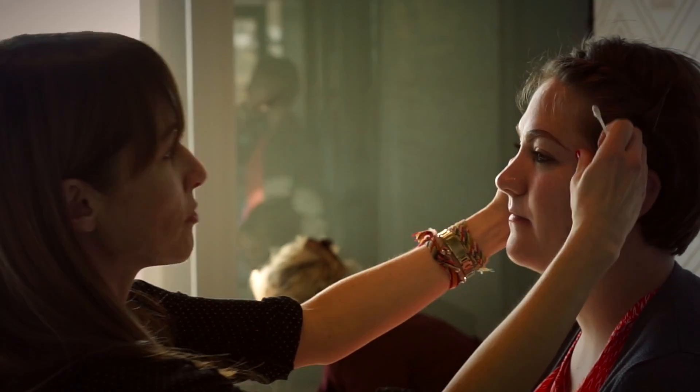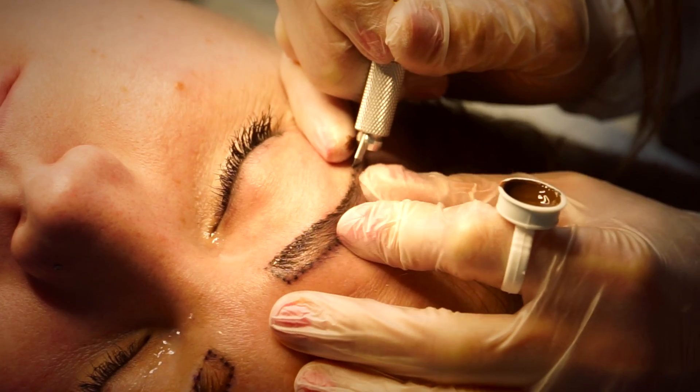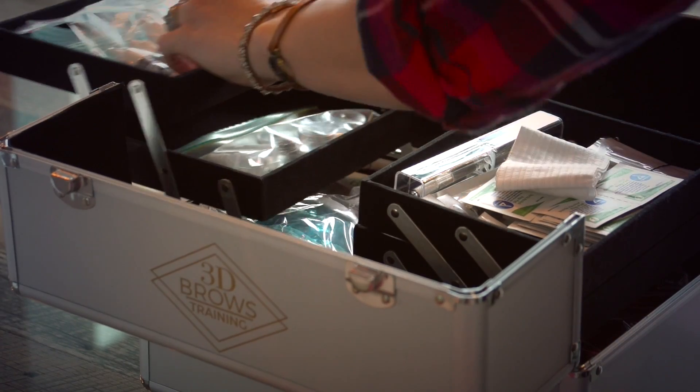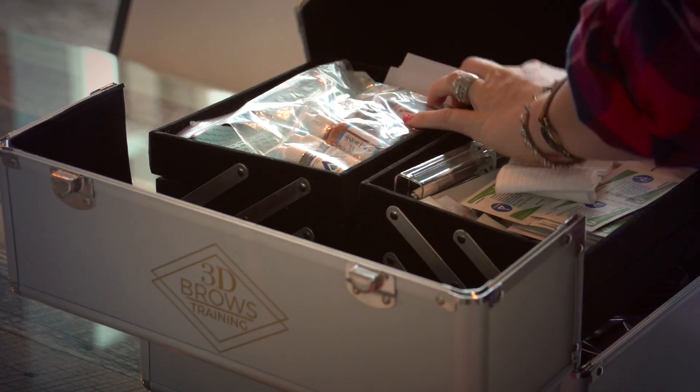Because I was trained by the best, I have the confidence to go out there and do it well, and also because I love this. I love what I do, and when you love what you do and you're confident in it, you do a great job. My name is Olia Van Patten and I am 3D Brows.